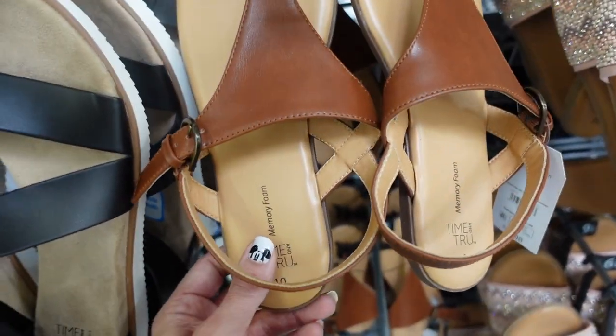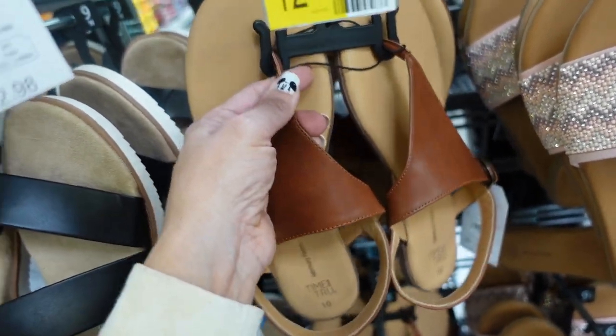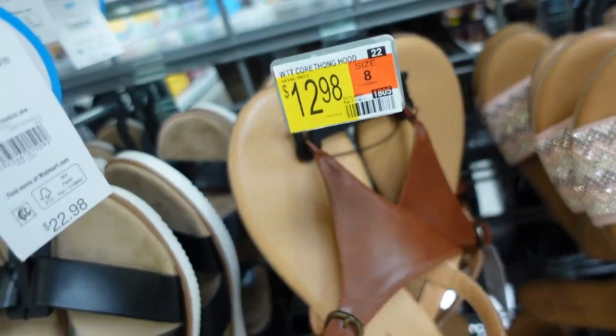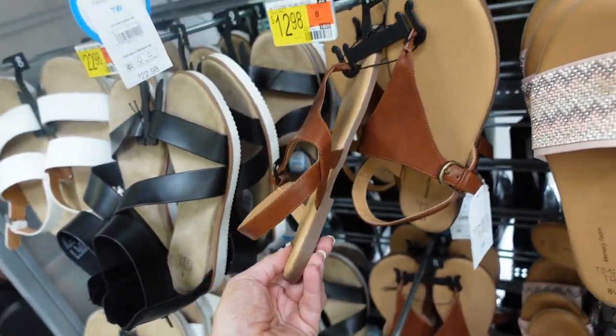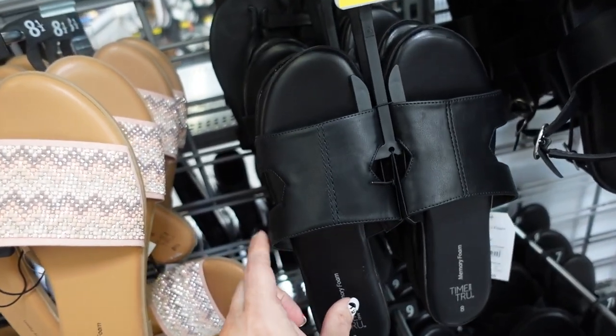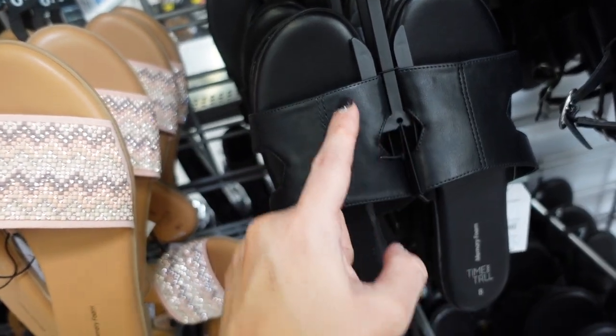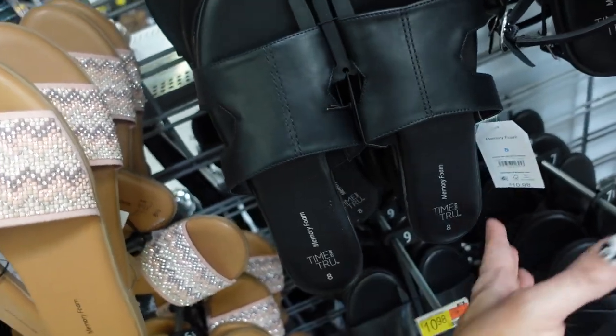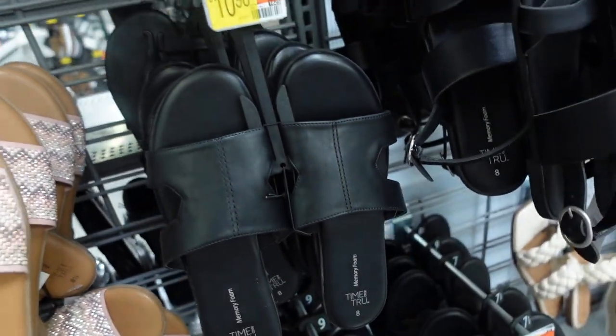T-strap sandals from Time and True — these have that brown color, one toe detail with a buckle, sling back. They're $12.98. Seeing a new color in the slides from Time and True — these have that little cutout detail with a little bit of memory foam at the bottom. They're $10.98.